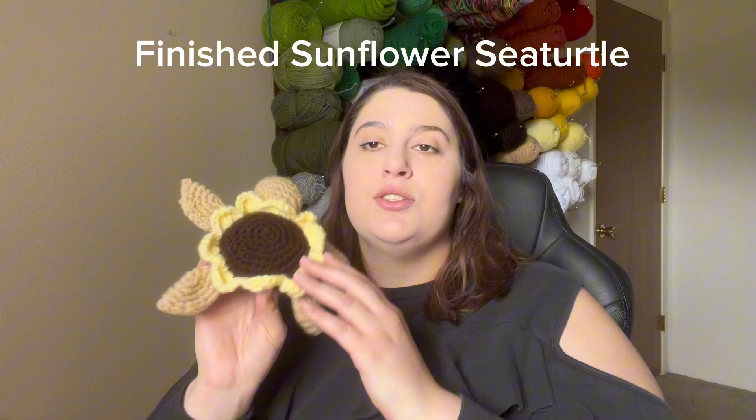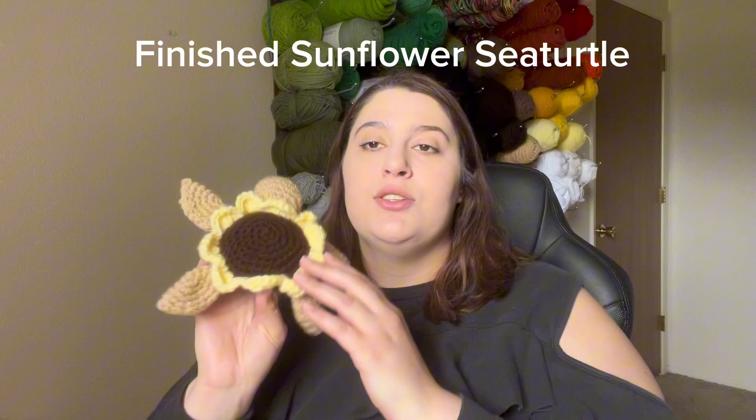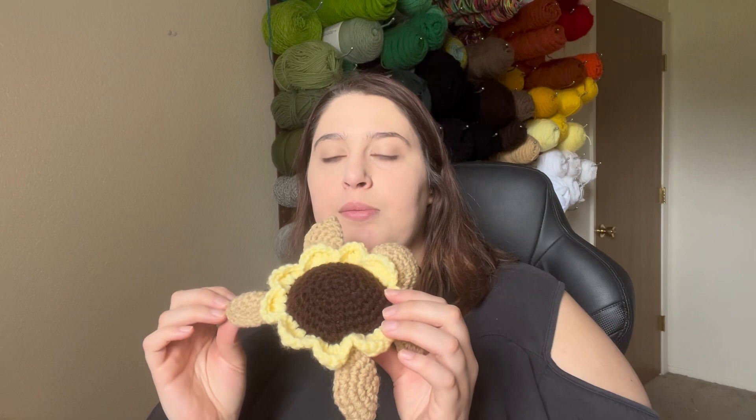The next thing that I finished up was this little sunflower sea turtle. I had most of it made — I just didn't have any of it assembled and I didn't have the petals done.